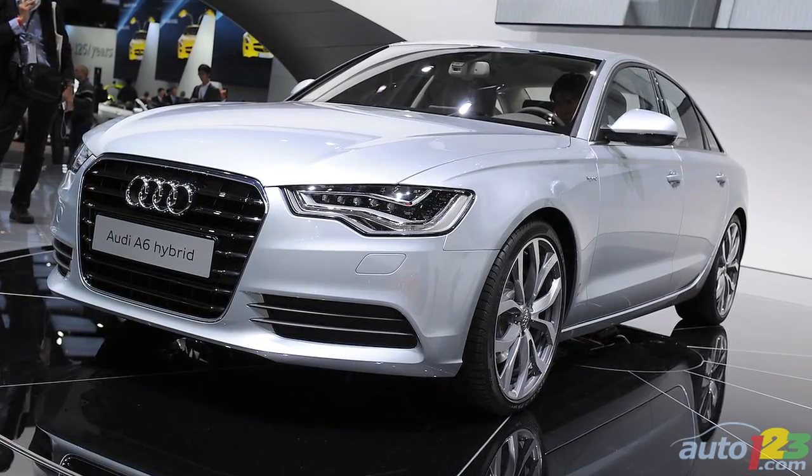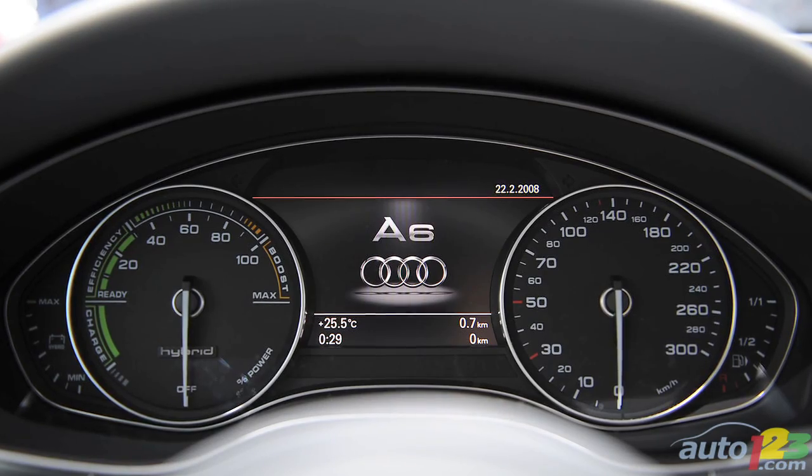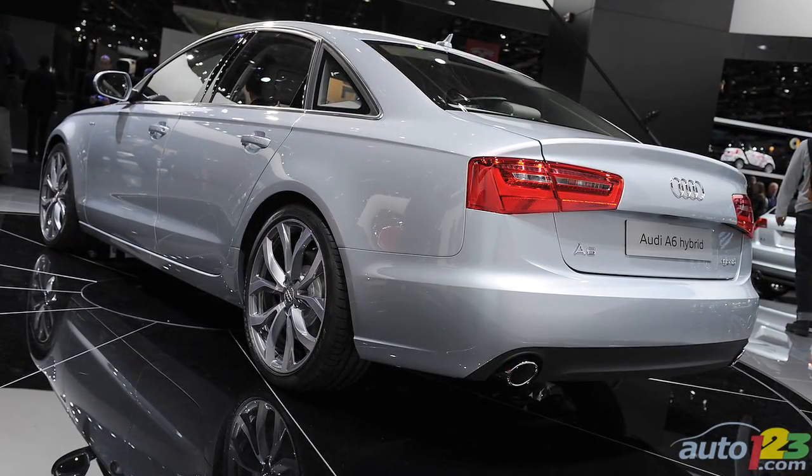Number four, as you can plainly see, a hybrid version is expected shortly. It will be available after the Q5 hybrid arrives, and will use the same 2-liter TFSI powertrain with the parallel hybrid system.